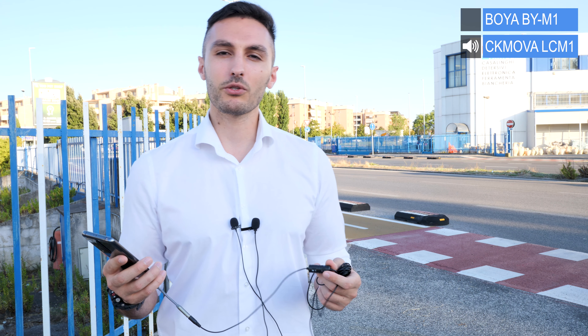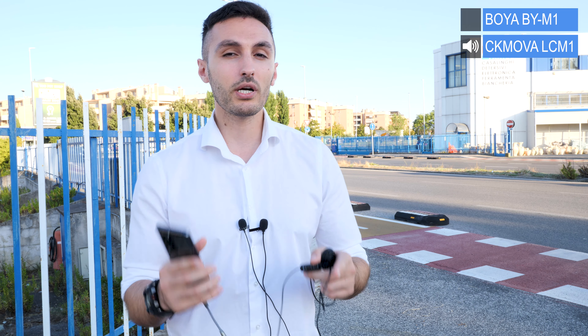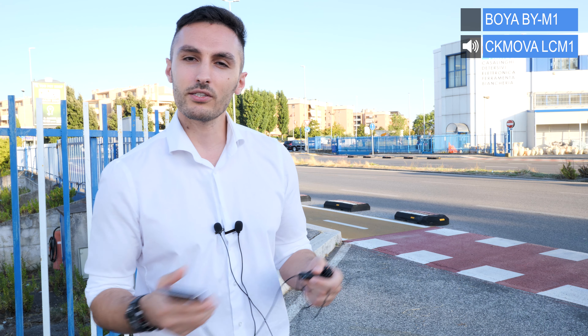For one last time, back to the CK Mobile CM1 with the noise attenuation toggle switched on to reduce noise in this noisy outdoor environment — and this is how it sounds. You are the judge, you are the audience — let me know in the comment section below what you think between these two mics. Now I'd like to take you back inside to perform some other tests such as voiceover, plosives, and background noise tests.